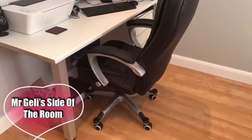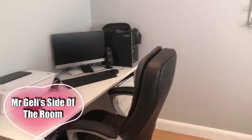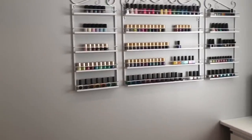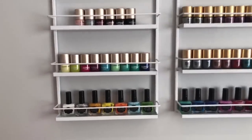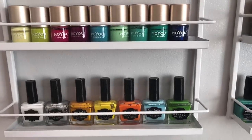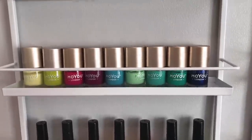So this is Mr Jelly's side of the room — not much to say really, it's just our computer. Moving on to the pretty stuff — this is all my polishes. They're mainly stamping polishes but I have got some that are not as well.